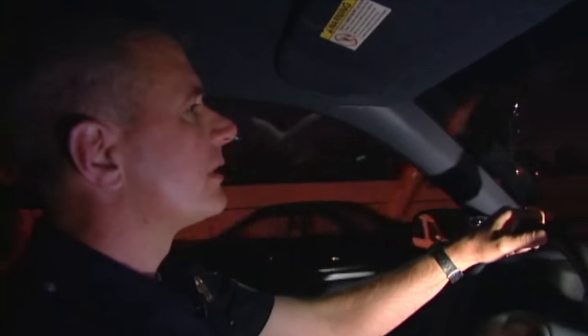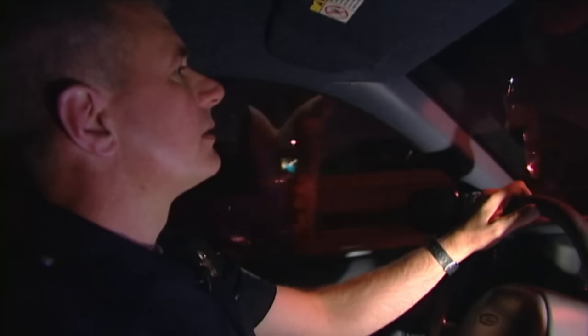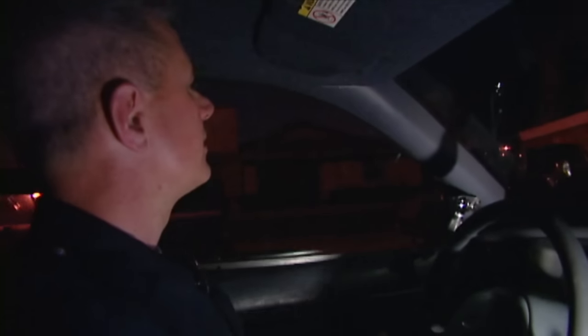We're checking this area. It's got a lot of complaints of gang and narcotics activities, so we're going to take a drive-through and see what's going on. Looks like we've got something going on up here. Let's get out and talk to these guys.